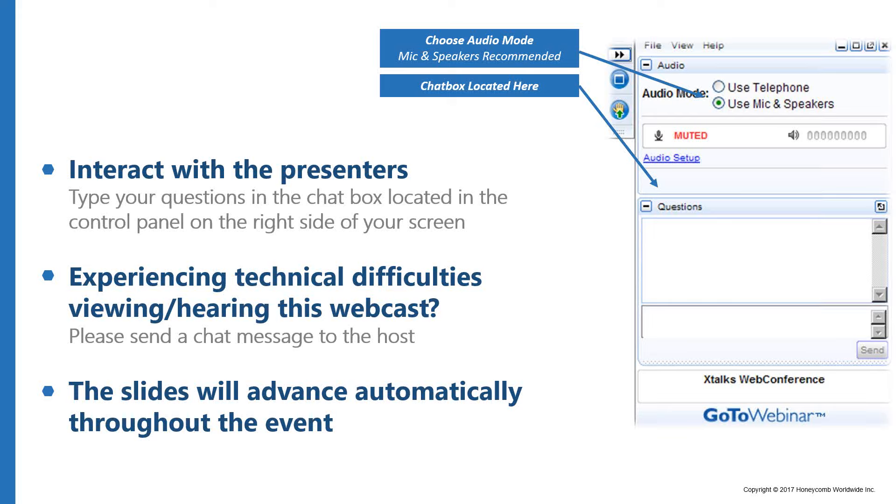This chat box is located in the control panel on the right-hand side of your screen. If you require any assistance, please contact me by sending a message using this chat panel. At this time, all participants are in listen-only mode, and please note that this event will be recorded and made available for future download.